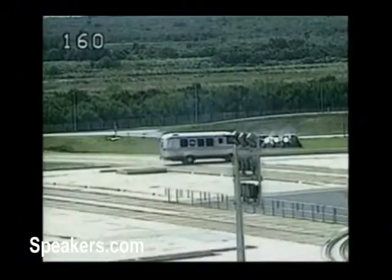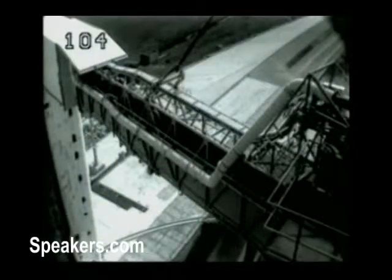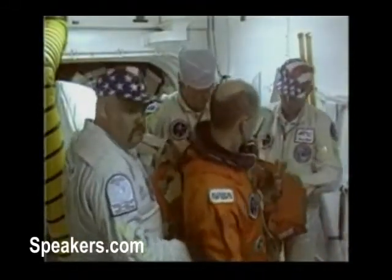We're walking from the crew quarters, we climb into the crew van, drive to the launch pad, take the elevator to the cockpit level, exit that, walk across the access arm. We enter the white room where we're dressed in our harnesses. Then we get on our hands and knees and crawl into the cockpit.